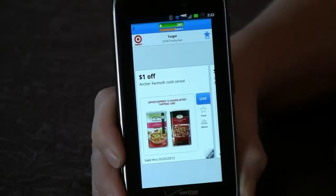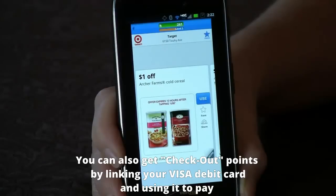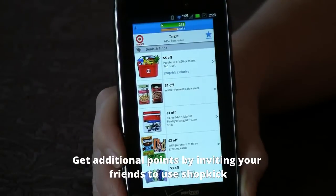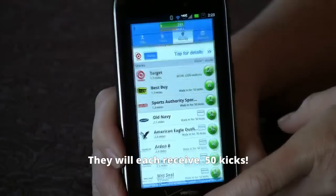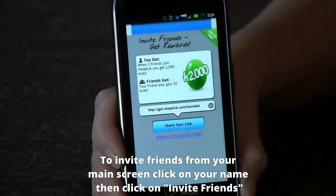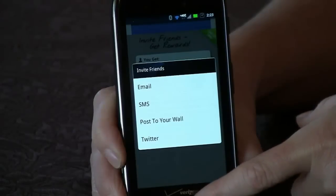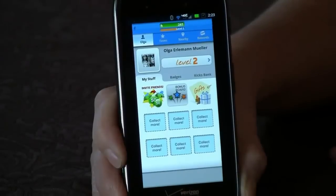Another way to get points is to link your Visa debit or credit card with Shopkick. It provides a link to the Visa portal and Shopkick does not record any of your account information. It's a good way to get extra kicks at the register if you choose to do that. You can also invite friends to use Shopkick — when three friends join with your link, you receive 2,000 kicks and each friend receives 50 kicks. To do that, go back to your main screen, click on your profile name, and under My Stuff select Invite Friends. From there you can share your unique link through various options to earn extra kicks.